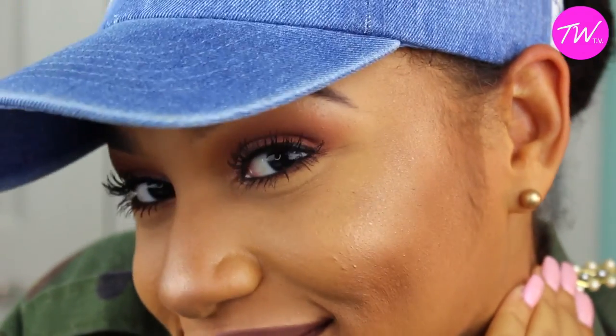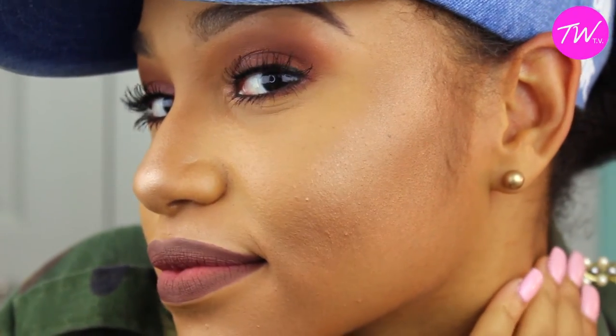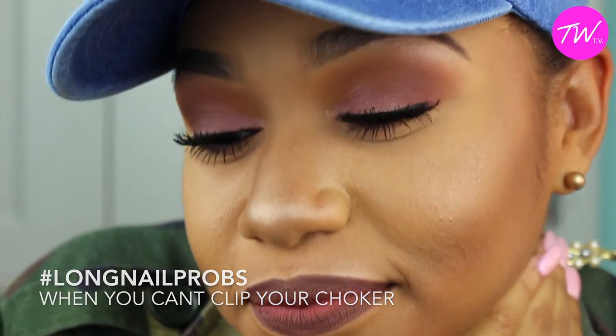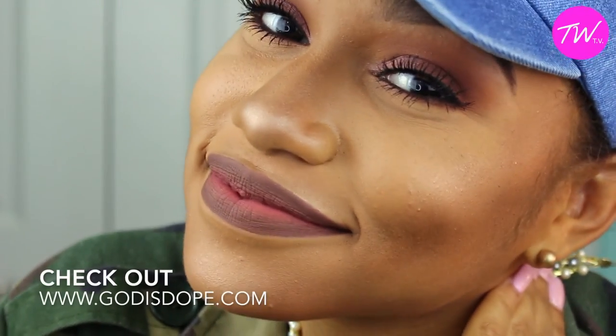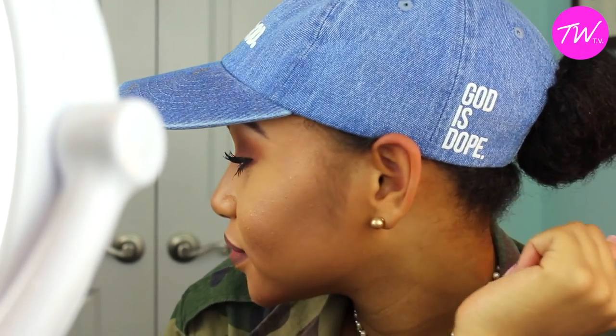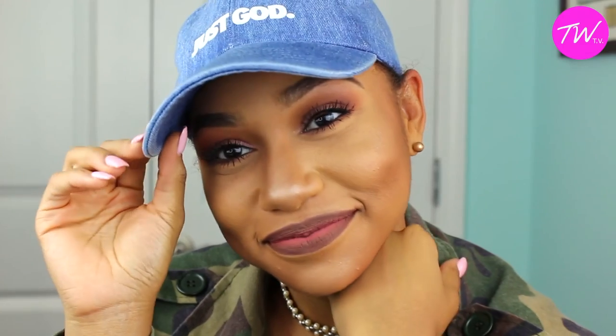And honestly that's pretty much it. I'm just going to fix my hair and that's the final look. I hope you guys really enjoyed this video. I got this hat from a website called goddessdope.com — you guys should check them out, they have really cool stuff. I'll be posting more soon, so until next time, thanks for watching and I hope you all have a blessed day. Bye!